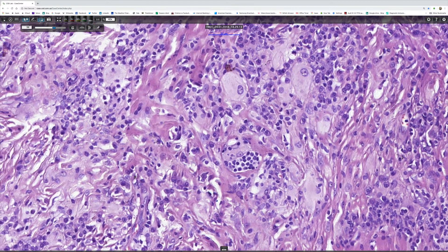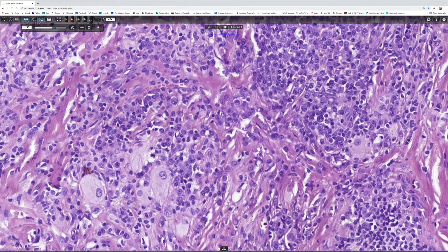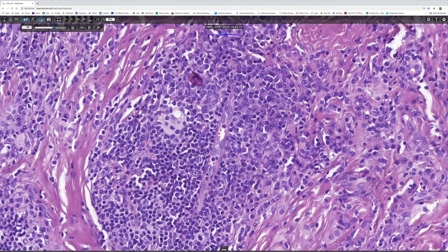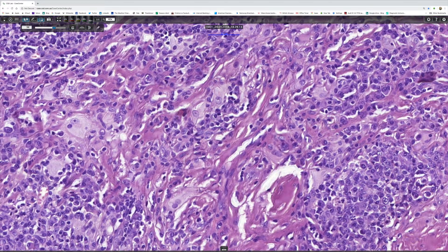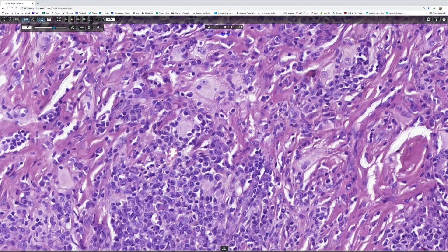And then we see in this field that the cytoplasm of the giant cells contains ingested lymphocytes — so-called emperipolesis. There are an awful lot of plasma cells which are very typically seen in this condition. And there's a nice example of emperipolesis there. Similarly, there's another one sitting in a little vacuole.